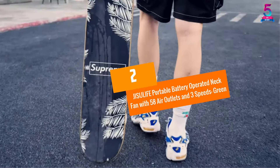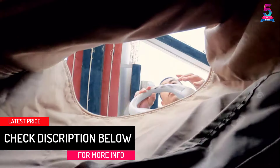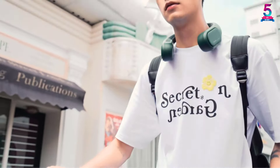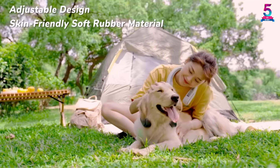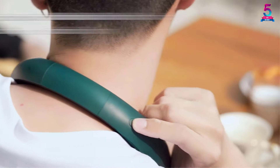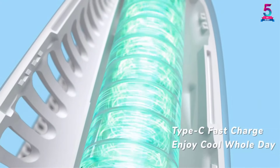At Number 2: JISULIFE Portable Battery Operated Neck Fan with 58 air outlets and 3 speeds. Take your body cooling experience to another level with this battery operated neck fan from JISULIFE. It features a personal design and is hands-free making it a better travel companion. It is designed with 3 adjustable speeds which you can easily change by a switch of a button. This wearable neck fan works at low noise making it suitable to use anywhere including when working or studying. It is powered by 4000 mAh rechargeable batteries that last for 3 to 7 hours before recharging. It produces strong wind which is more powerful when compared to other neck fans on the market. It is well built to ensure that it is safer and can also be used by children, and is made using skin-friendly material. The neck circumference is adjustable to fit different groups of people, and it can be used in many places including the garage, office, camping, riding, kitchen, and more.